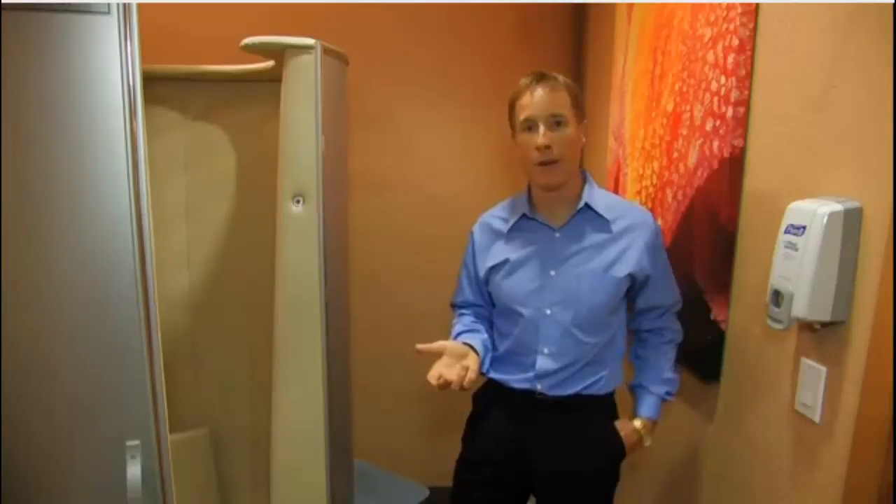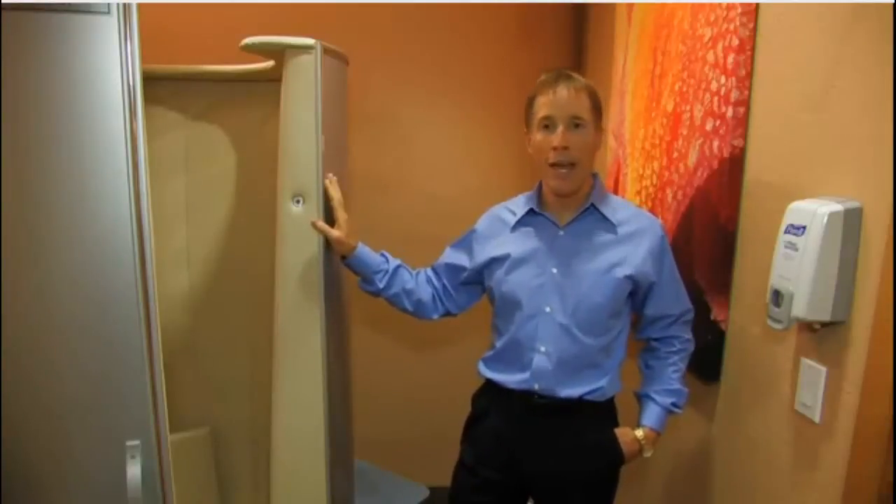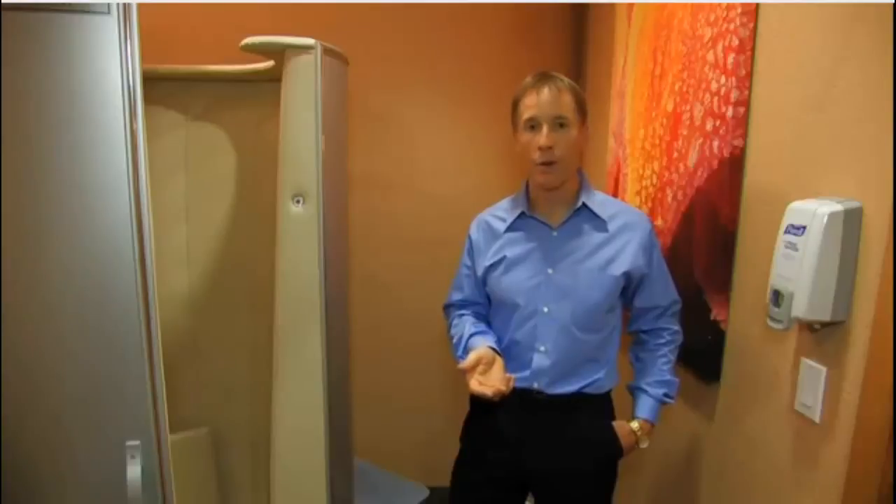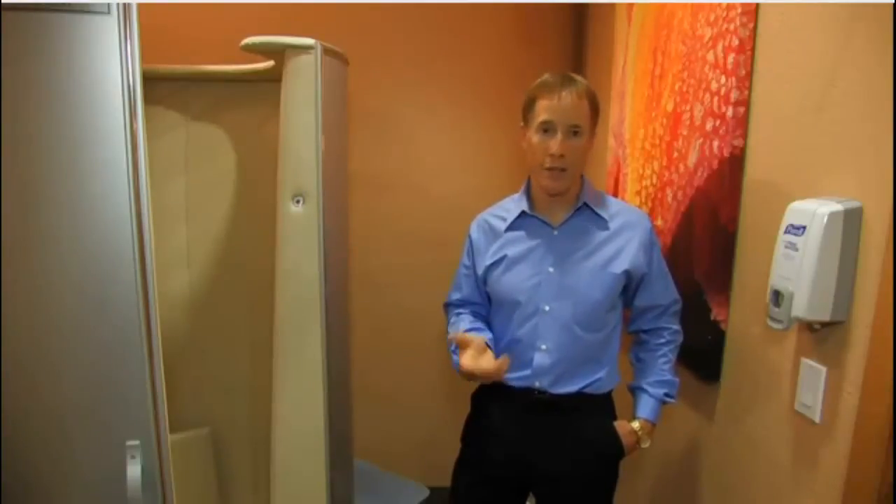The main documented benefits from whole body cryotherapy have been an increase in endorphin levels. There have been many European studies done on using it for treating anxiety and depression, and it's been very successful for that. Nearly all users notice an immediate increase in energy levels and mood, even after their first session.